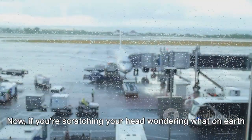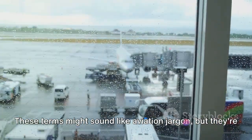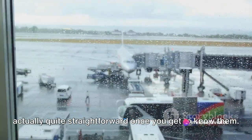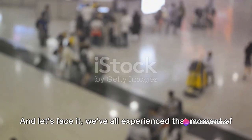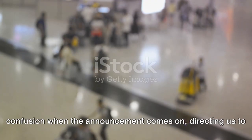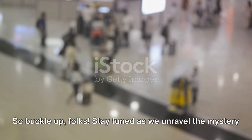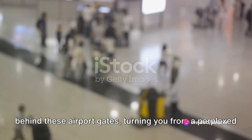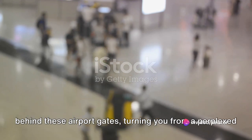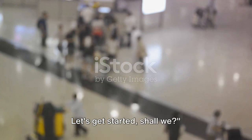If you're scratching your head wondering what on earth an air bridge or remote bay is, fret not. These terms might sound like aviation jargon, but they're actually quite straightforward once you get to know them. And let's face it, we've all experienced that moment of confusion when the announcement comes on directing us to one gate or the other. So buckle up, folks — stay tuned as we unravel the mystery behind these airport gates, turning you from a perplexed passenger into an informed traveler.